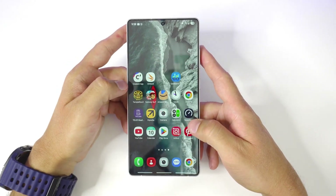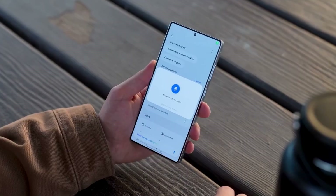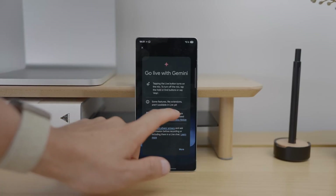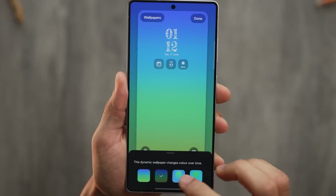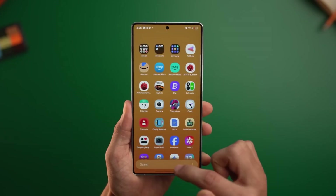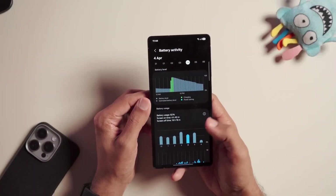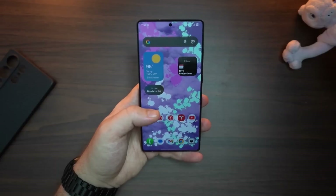I've been testing this update on my own phone for the past week, and honestly, things are not looking good. There's something off, and it's not just a minor dip in battery life. So today, I'm breaking down my real-world battery stats from the last 7 days, and some of these numbers will shock you.